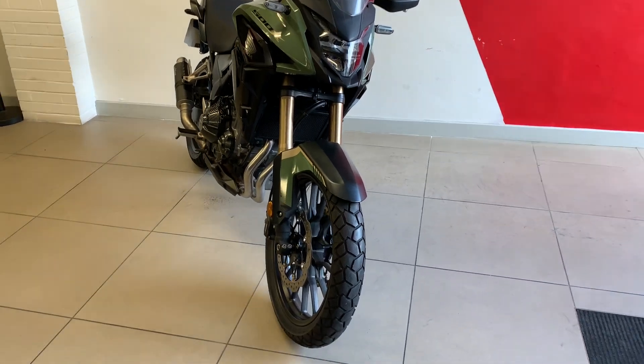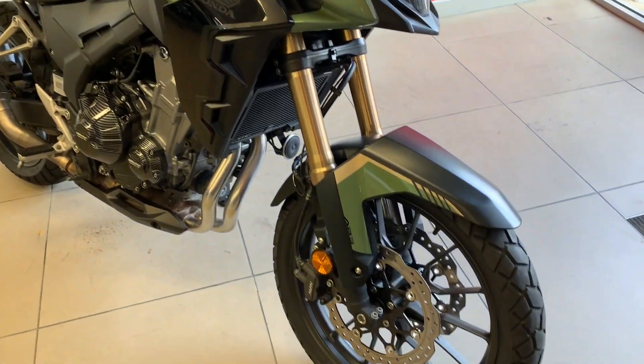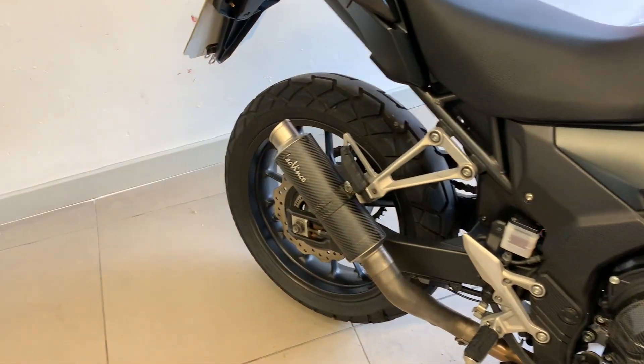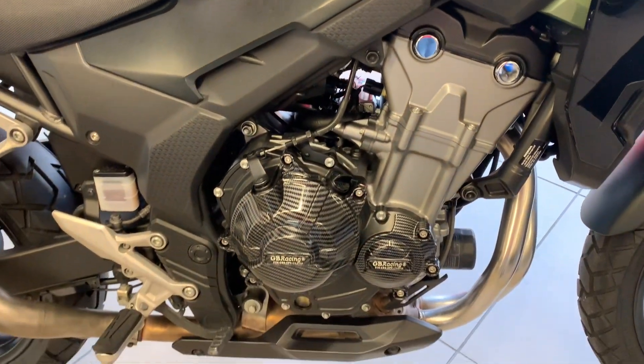Let's have a little walk around. The CB500X has just come in. Best selling colour this was — the black and the green — and that's this year's colour. As you can see there are a few little extras on it, including a Levinci end can.